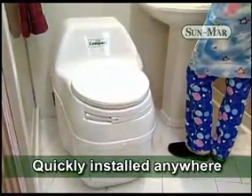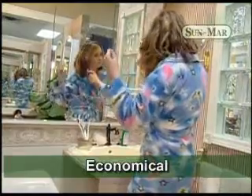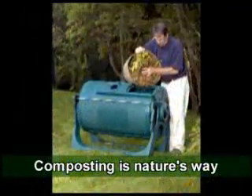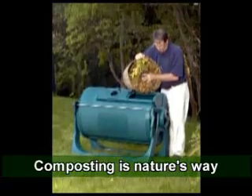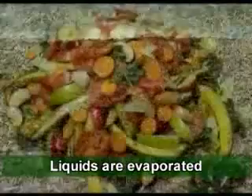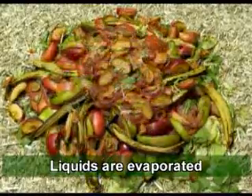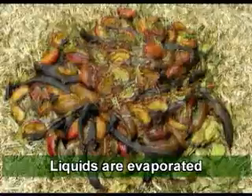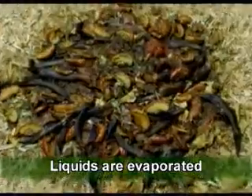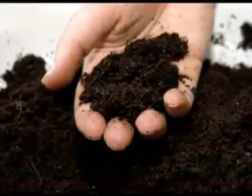They can be quickly and easily installed anywhere at a fraction of the cost of a septic system. Sunmar composting toilets optimize and accelerate the natural process of evaporation and decomposition by evaporating liquids and odorlessly transforming waste into a useful fertilizing soil. Toilet waste is over 90% water content. As it composts, moisture is released and evaporated and exhausted through the venting system, leaving only a very small amount of nutrient-rich soil.